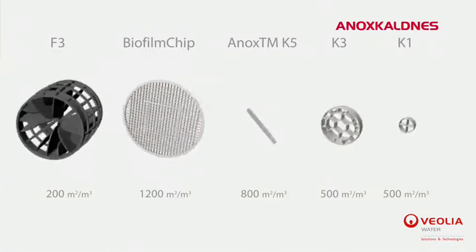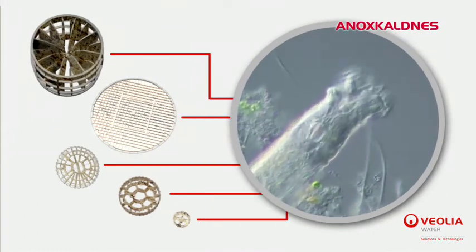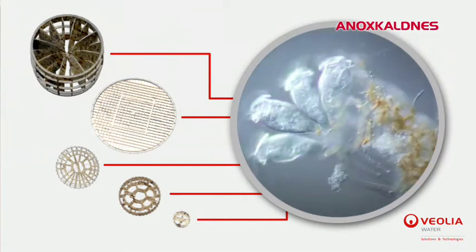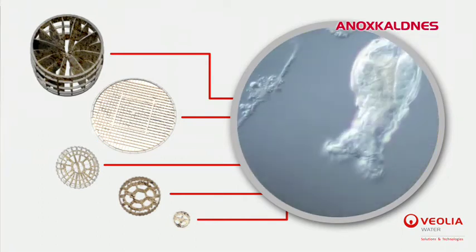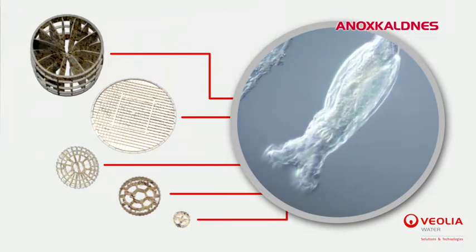Several different carrier types have been developed for use in a wide variety of applications. The biomass growth and stirring of the carriers lead to an optimum balance naturally established by the excess biofilm detachment. This results in a high assimilation capacity and therefore a significant reduction in the volume of the reactor.